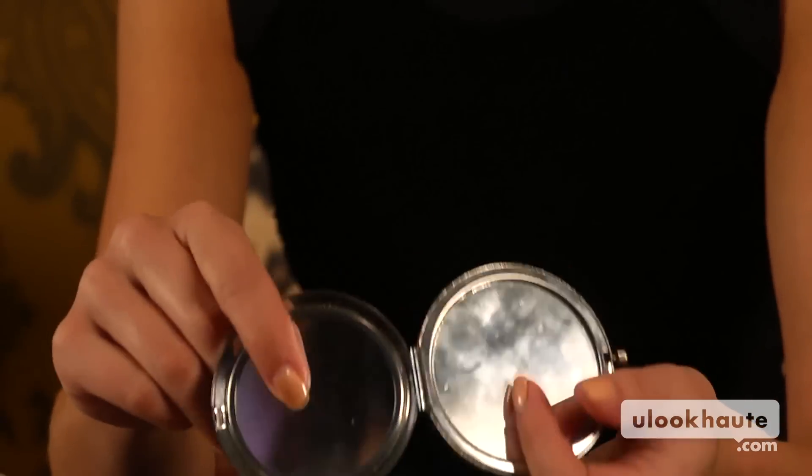I always have just a regular old compact on me, so I can check my makeup on the train or when I'm traveling. I also have this crazy short haircut, so it's nice if I've been passed out on an airplane to be able to see what the back looks like before I walk out into the world.